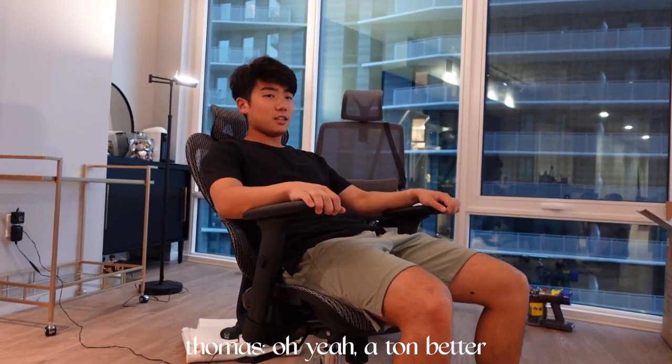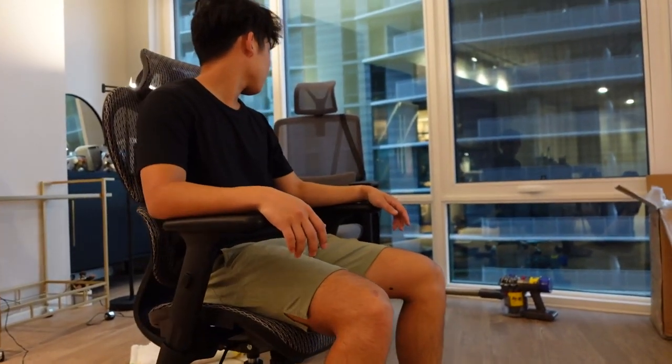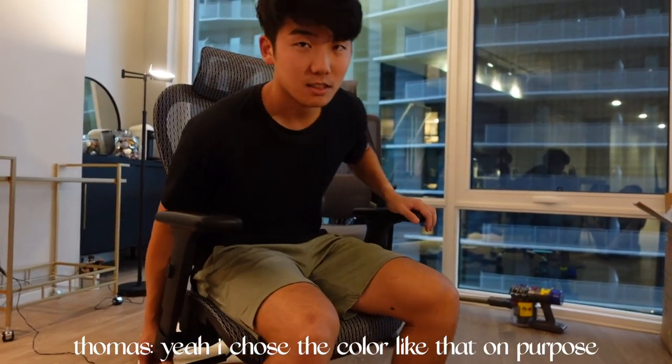Thomas, do you like the new office chair more than the Costco one? A ton better. It looks nice — it matches mine. Yeah, I chose a color like that on purpose.